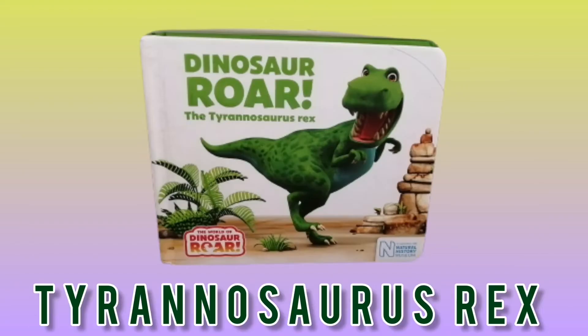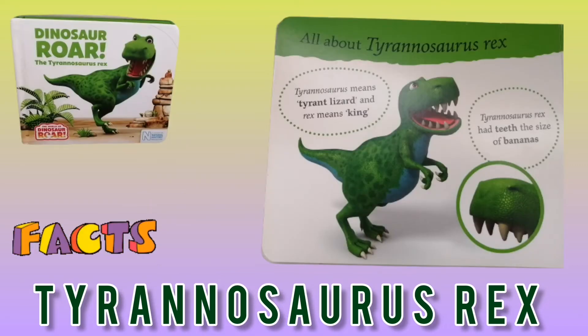So now let's start with Tyrannosaurus Rex. Tyrannosaurus means tyrant lizard, and Rex means king.